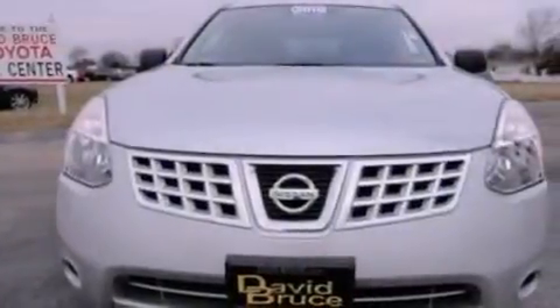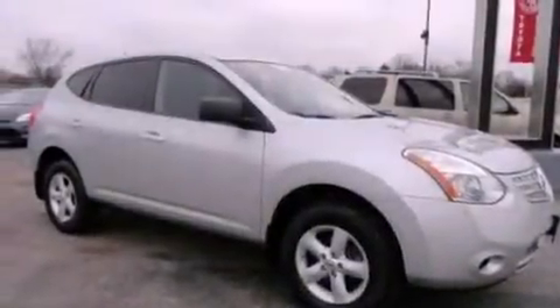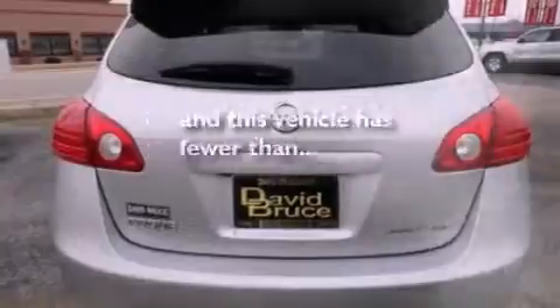All of the following features are included: a rear-view camera, alloy wheels, cruise control, a CD player, tinted glass, an anti-lock braking system, dual airbags, air conditioning, full power accessories, and this vehicle has fewer than 37,000 miles on the odometer.